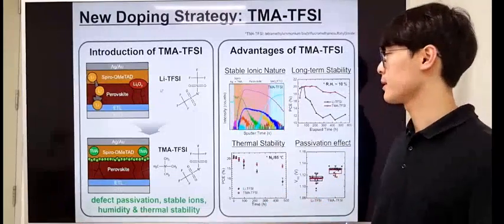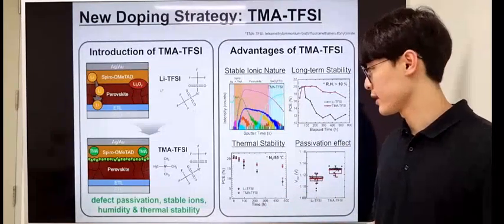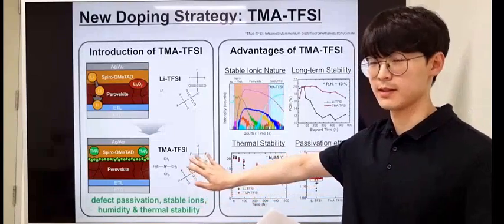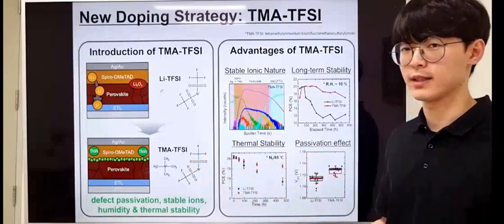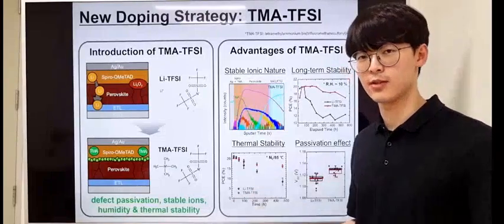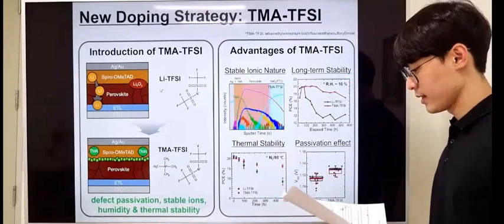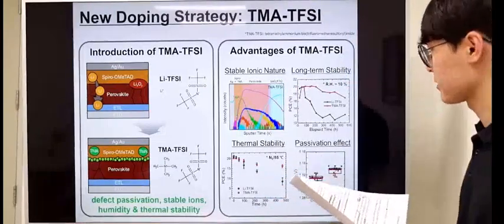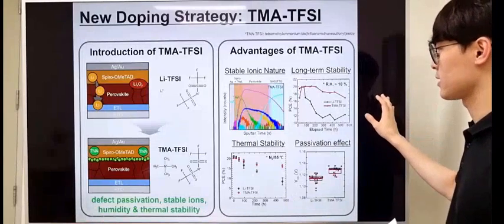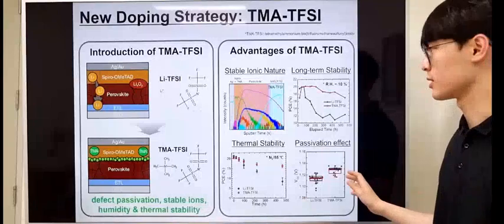In this study, we have introduced TMA-TFSI, which can work as an organic ionic salt and compensate for the drawbacks of the conventional doping system. We expected some of these advantages by using TMA-TFSI, which were, as you can see, proven by the experimental results.